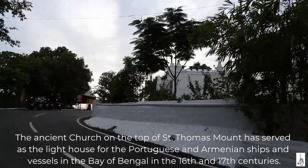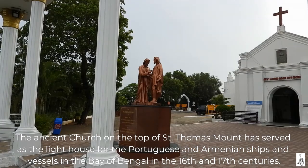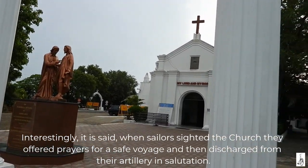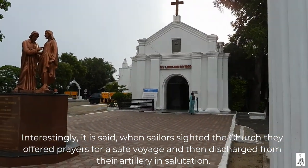The ancient church on the top of St. Thomas Mount has served as a lighthouse for the Portuguese and Armenian ships and the vessels in the Bay of Bengal in the 16th and 17th century. Interestingly, it is said when sailors sighted the church they offered prayers for a safe voyage and then discharged from their artillery in salutation.